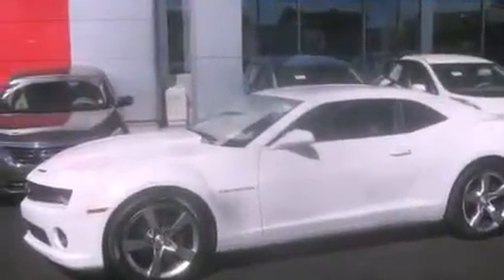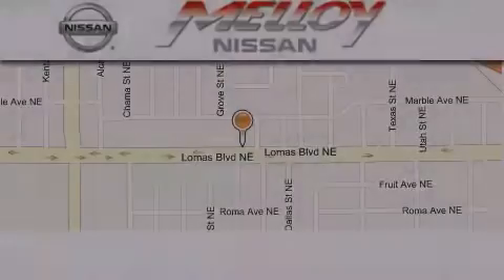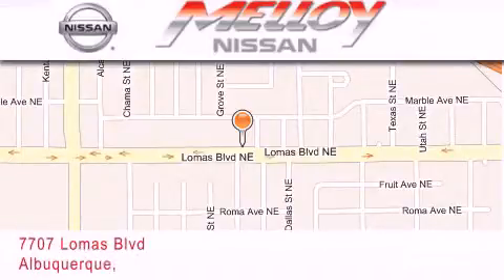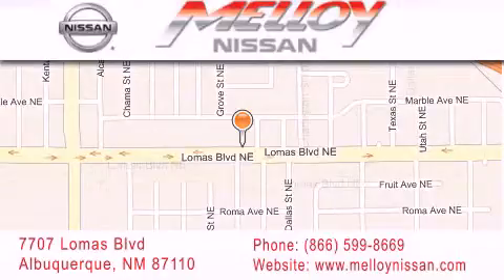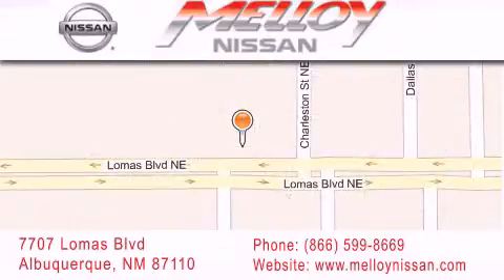We hope you found this video informative. Please contact us today. Malloy Nissan is located at 7707 Lomas Boulevard in Albuquerque. We are dedicated to excellent customer care. Everything we do at Malloy Nissan is designed to elevate your automotive dealer experience and save you time and money, while delivering the best automotive dealership experience available today.